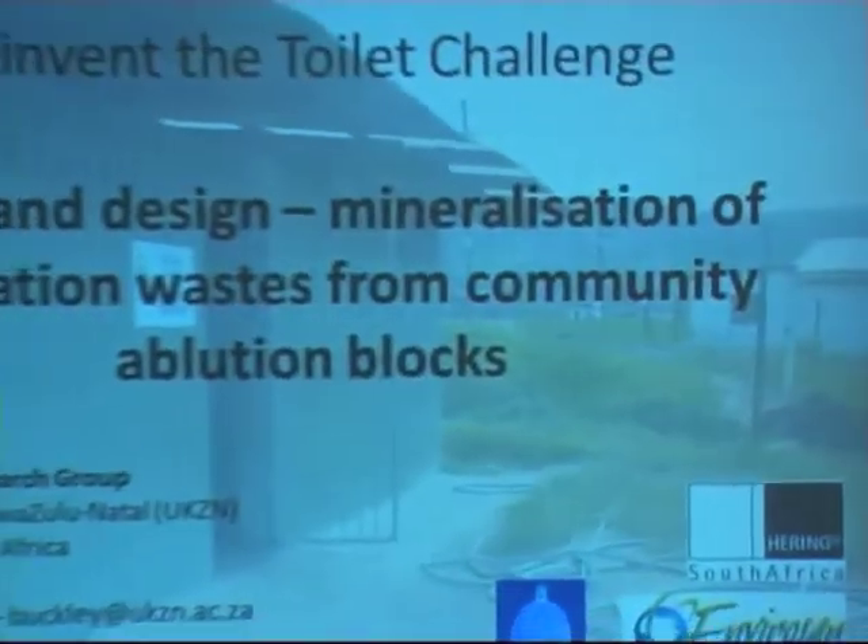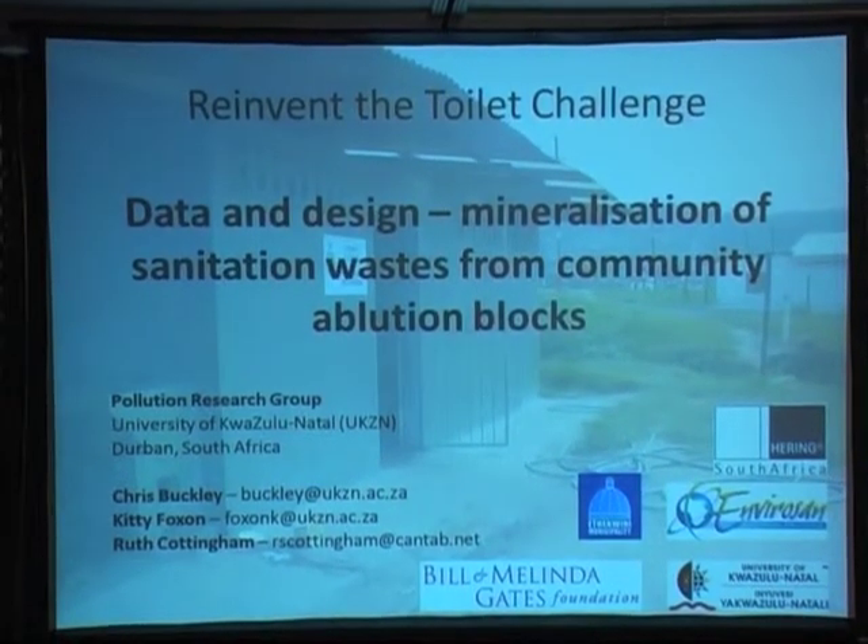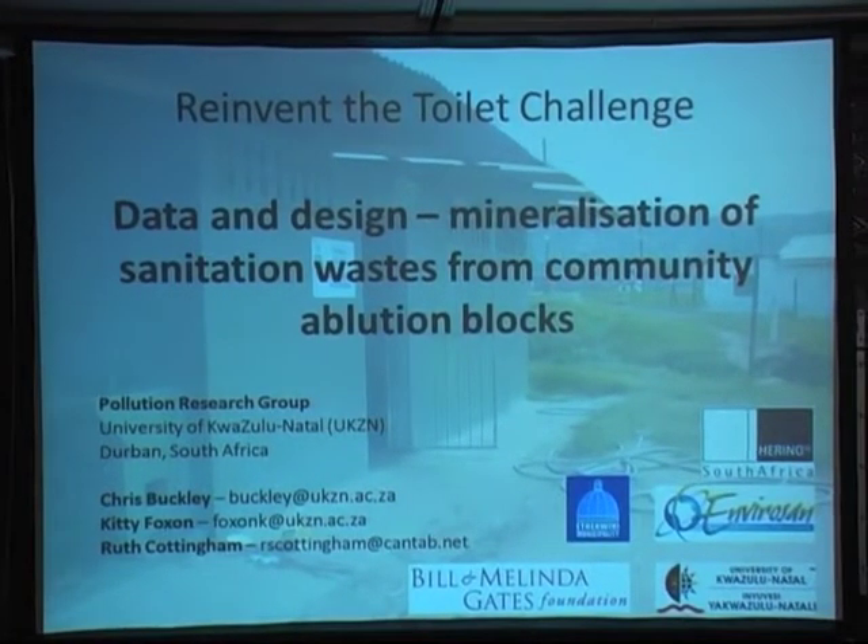A lot of the work that the Pollution Research Group does is trying to contribute to find solutions to on-the-ground problems in the Durban metro area, and that's a phenomenal thing to be involved with — to actually see work being applied on the ground. I'm going to speak about our work on the Reinvent the Toilet project, which has been grounded in those local conditions, specifically in the context of community pollution blocks, one of which you can see in the background on this slide.